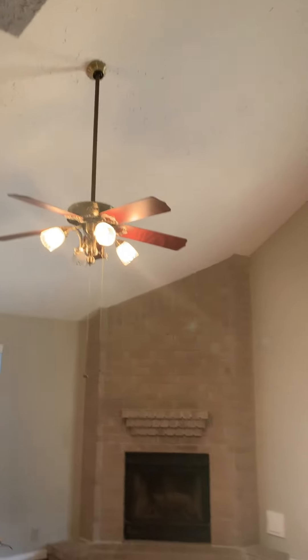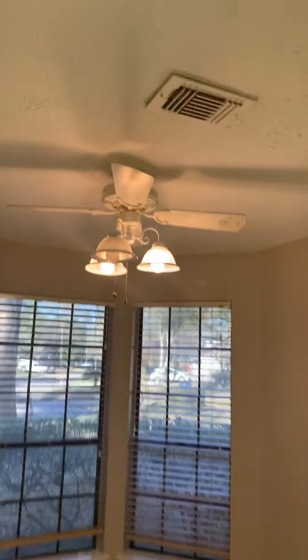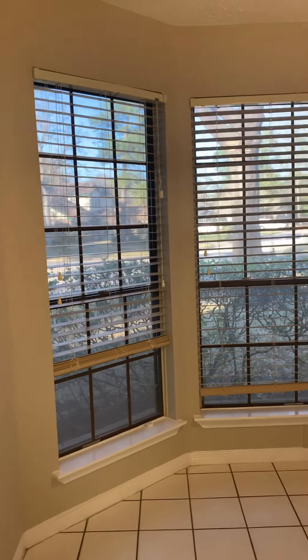This fan's not bad, but this one you're probably going to want to replace because it still has the brass on it. The fan in the kitchen might need replacing too — that's kind of old. But everything else looks really good as far as the paint and the baseboards. It's all doable.